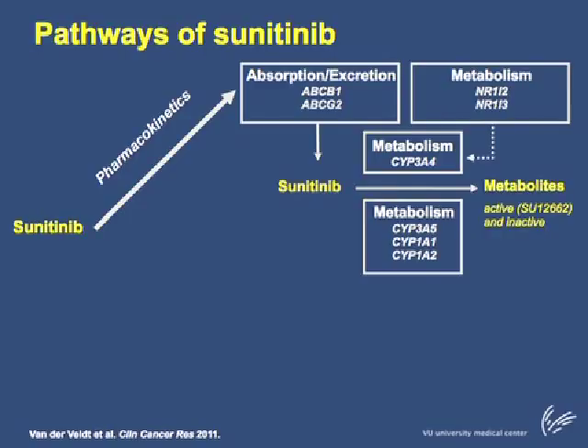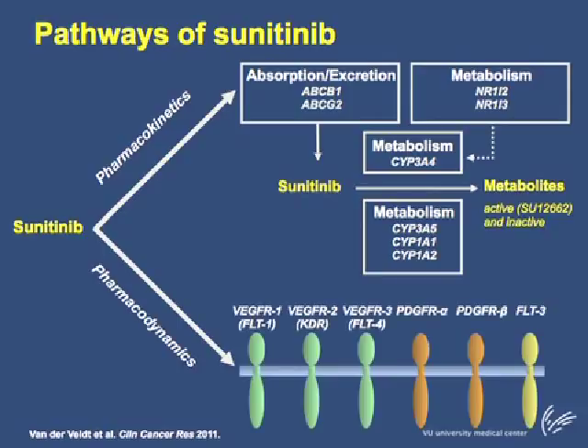Besides pharmacokinetic factors, pharmacodynamic factors regulate the efficacy and toxicity of sunitinib. Important targets of sunitinib include the vascular endothelial growth factor receptors, the platelet-derived growth factor receptors, and FLT3. In the case of RCC, inhibition of VEGFR by sunitinib is an important mechanism as it results in the inhibition of mitosis.